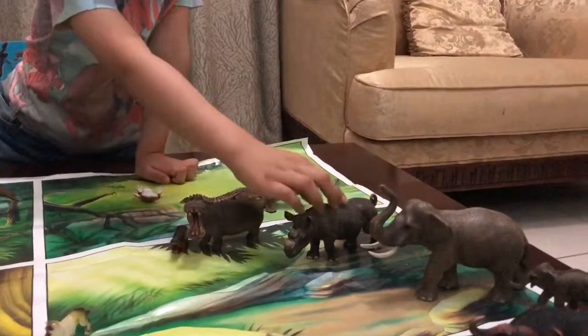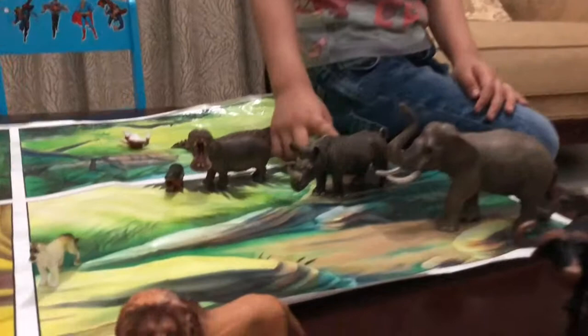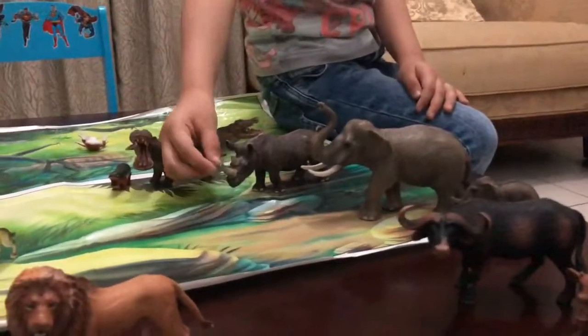Rhinos have birds that take off bugs from their bodies. The birds are called oxpeckers. A rhino's horn is made out of keratin — this is keratin.